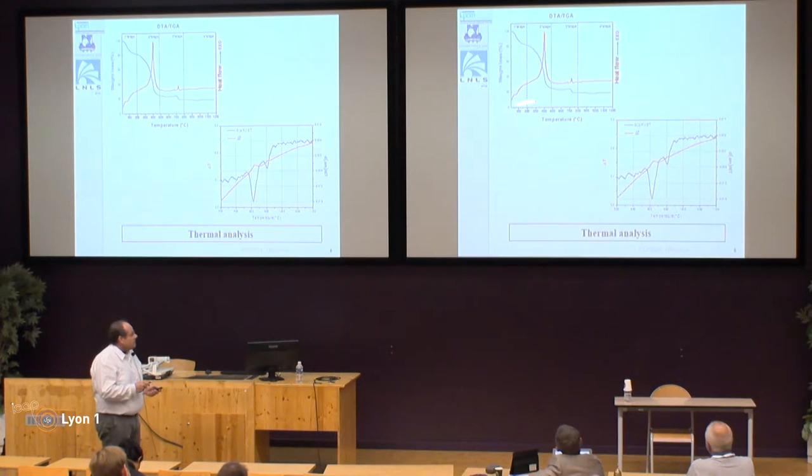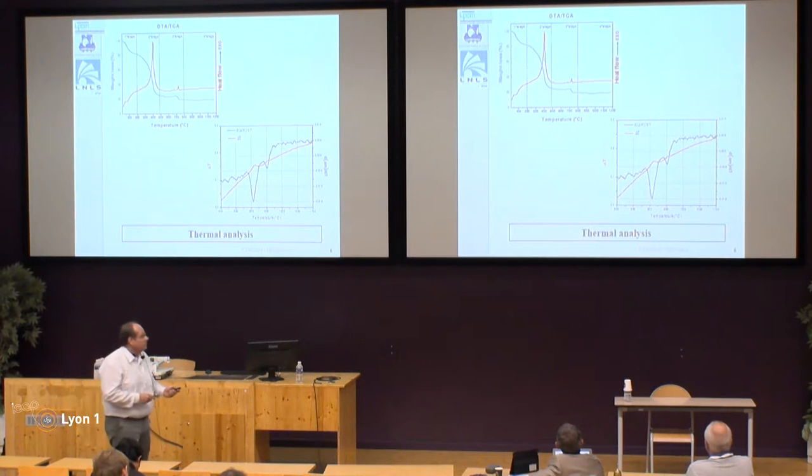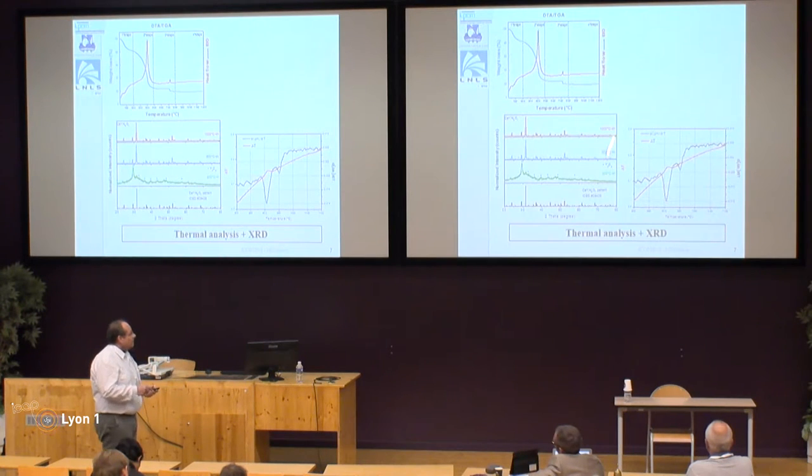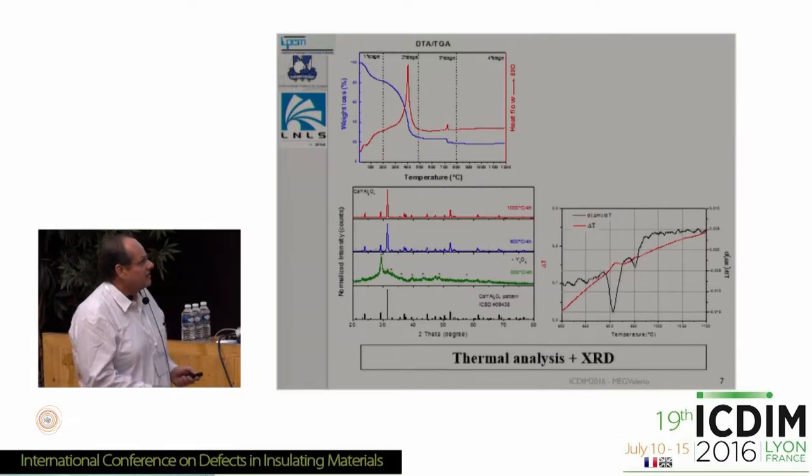This is a typical thermal analysis result from these samples. There are a few stages, but I'll focus on the last one where we have the crystallization steps. From this curve, you can identify temperatures to test for calcination. Giordano tested calcination at 800, 900, and 1000 degrees C. At 800 and 900 degrees C, you still have some additional undesirable phase, but if you calcine at 1000 degrees C for four hours, you get a quite nice single-phase powder.